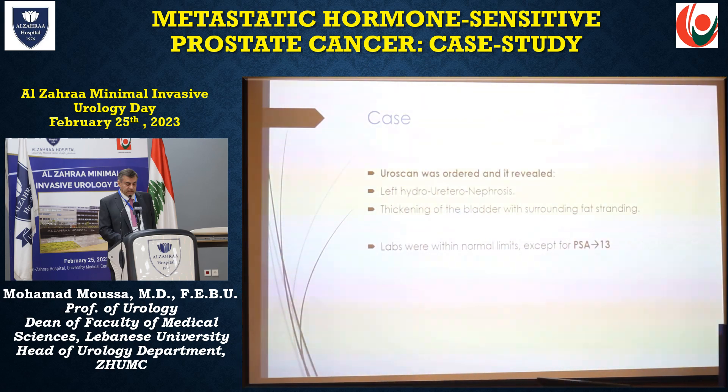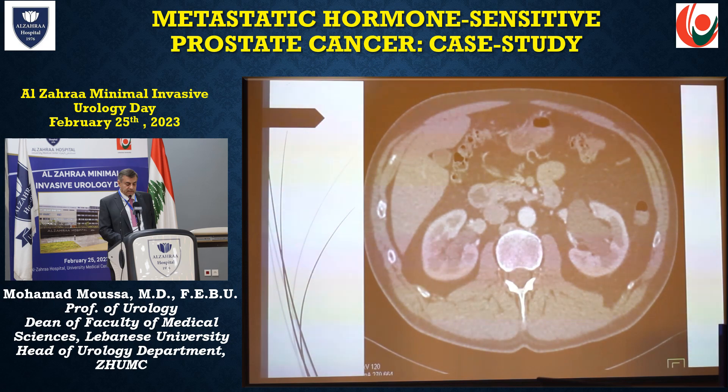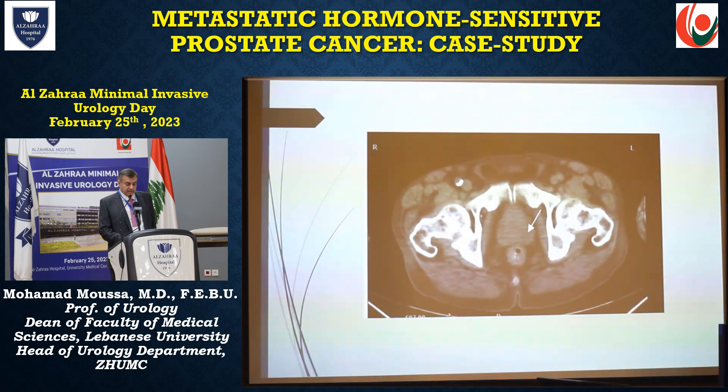A uroscan was ordered. It revealed left retrohydronephrosis and thickening of the bladder wall with surrounding fat stranding. Labs were normal except for a PSA of 13. This is the CT scan showing left hydronephrosis, and this is the nodule in the prostate.